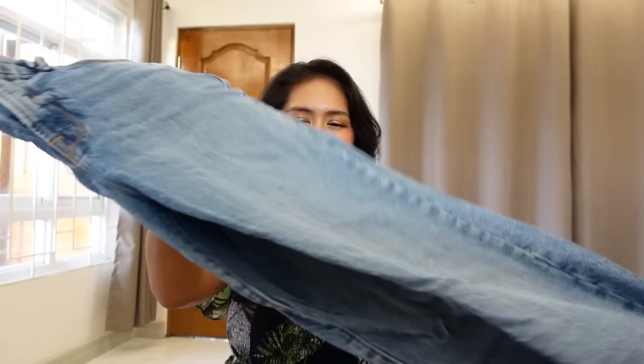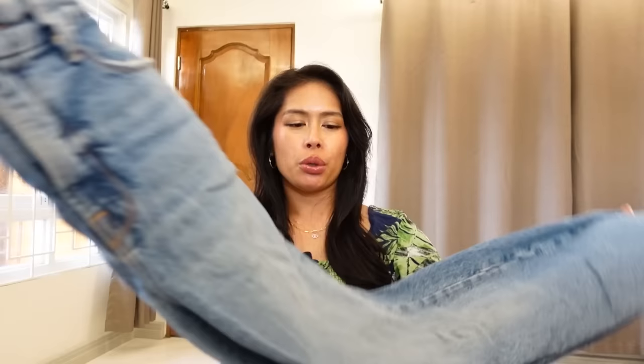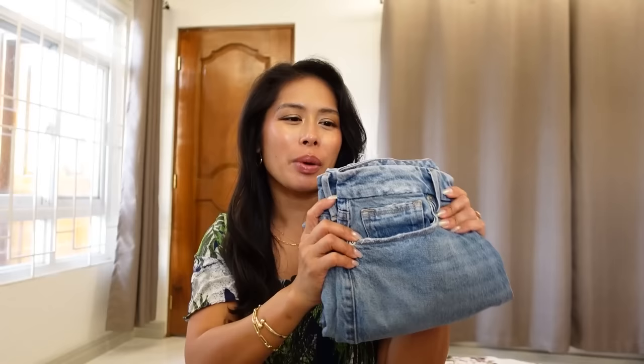I also like that these are not super frayed — they're not holey jeans. So they're perfect if you want to dress up for an event or even to church. I love distressed denim as much as the next person, but sometimes you just need a pair of jeans that are not super distressed and have no holes.